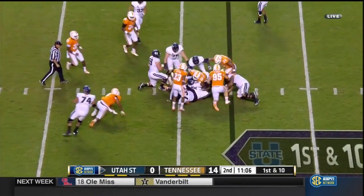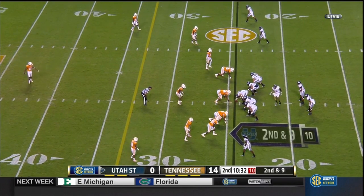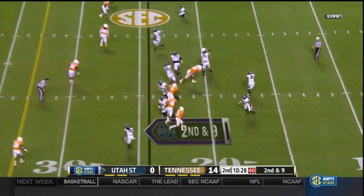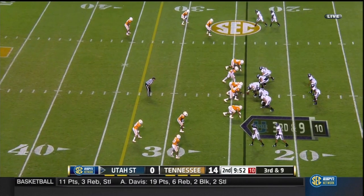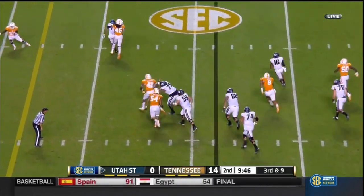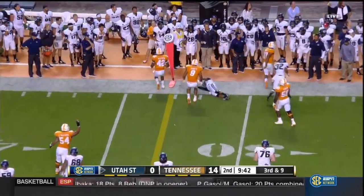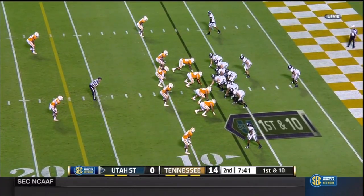This is LaJuan Hunt. Swindle now comes in motion. A little bit of pressure as they swing it to Joe Hill, but he's undercut. They back off and only bring three, and still putting pressure on Keaton. He's going to try to run for it. One thing they have to do is find some additional run game to take that burden off the quarterback.